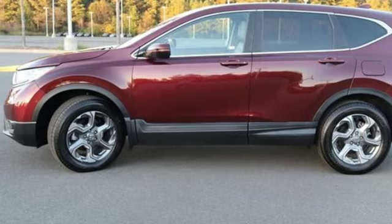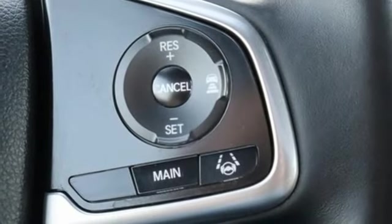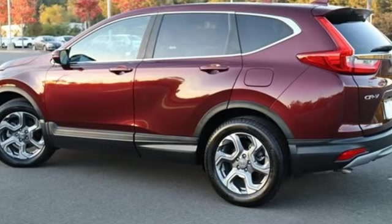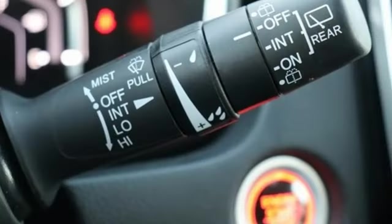Remote engine start, external memory control, express open and close sliding and tilting sunroof, four wheel drive, and intercooled turbo inline four cylinder engine.